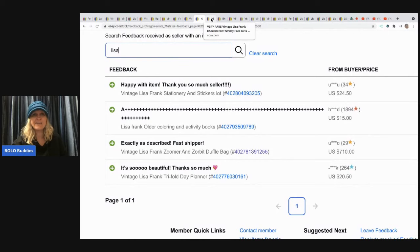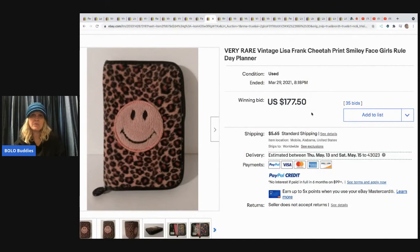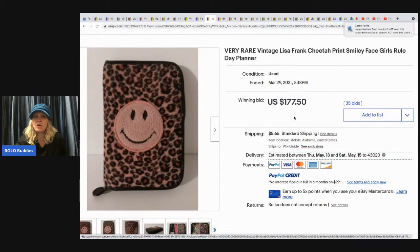Bolo! A very rare vintage Lisa Frank cheetah print smiley face Girls Rule day planner sold for $177.50. I've personally sold one of these day planners — picked mine up at a garage sale for a quarter and it sold for over $100. I recently sold another one featured on my Sourcing with Bolo Buddies channel thumbnail and I think it went for $60 or $70. This one sold with 35 bids for $177.50 plus shipping.